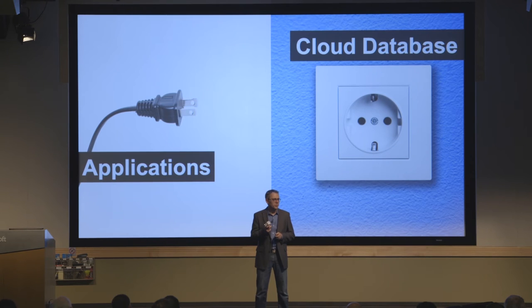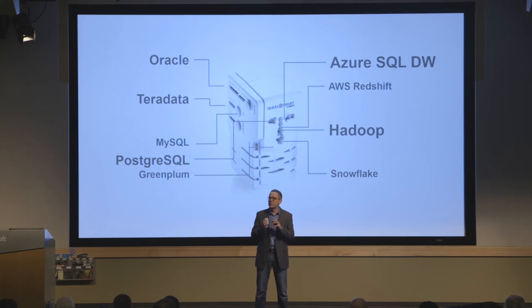Datometry HyperQ is exactly that. We built a sophisticated piece of enterprise software that sits between the application and the database, and now makes all the data that is in your cloud database accessible to your existing applications — without rebuilding, without rewriting. And just like our little friend here, this supports a number of systems on either side of the device.